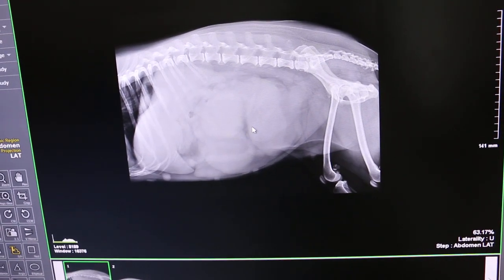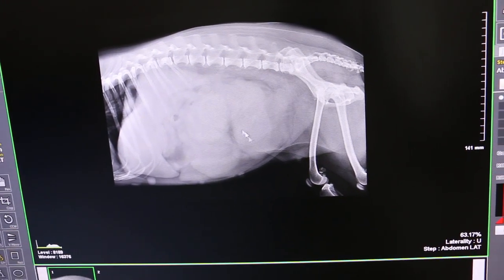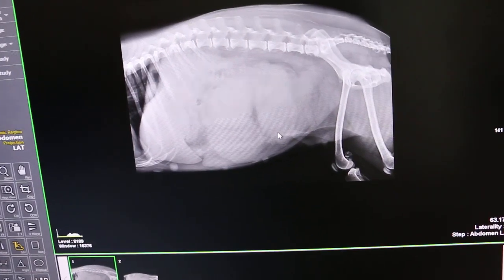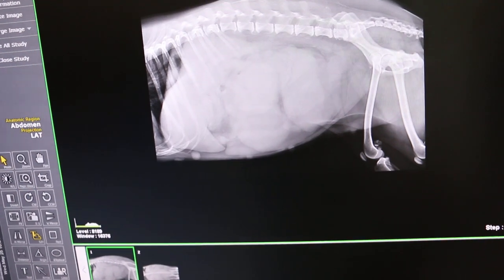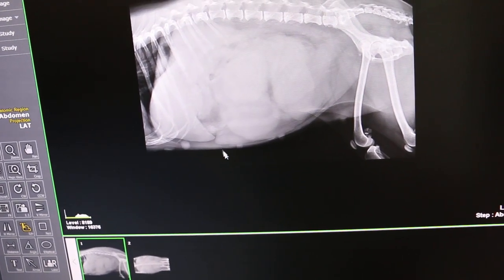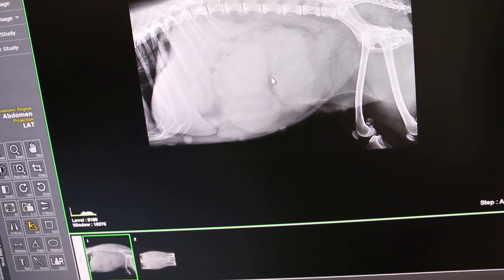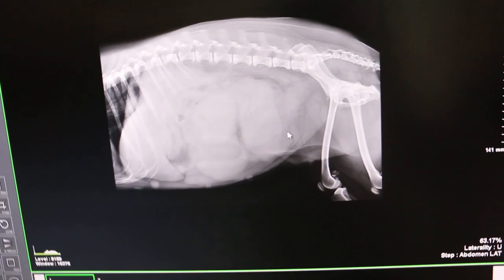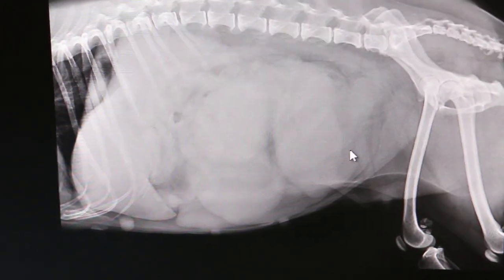Show the arrow. One uterus and then the other one. We see the uterus here — that's the outline of the uterus. One, two — two uterine horns, full of contents.